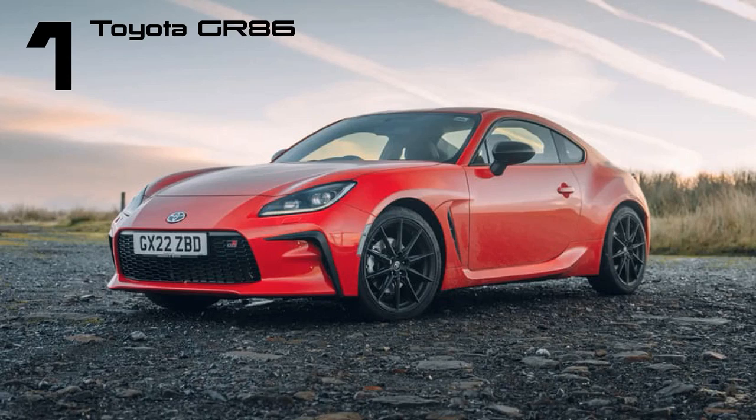Here are several carefully chosen options from a major global automaker. This assortment features a vehicle associated with James Bond and a car capable of reaching high speeds in just 10 seconds. Toyota has demonstrated expertise in creating compact, straightforward, rear-wheel drive sports cars, rivaling the best in the industry.